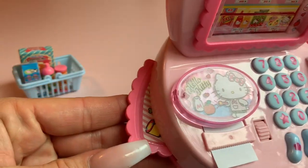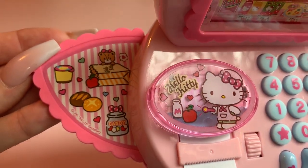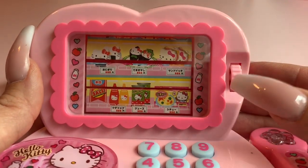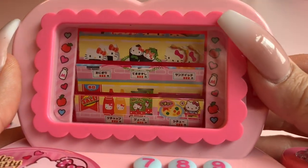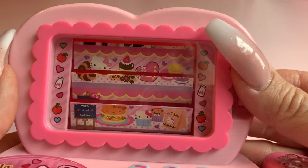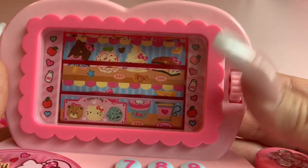On the side here there's a little tray where you can put your groceries, and you can simply push it back in. Let's take a look at the back screen — this is really cute and also operated by a dial, and it shows the different groceries that you can get. There are three different pictures back here that you can look at.